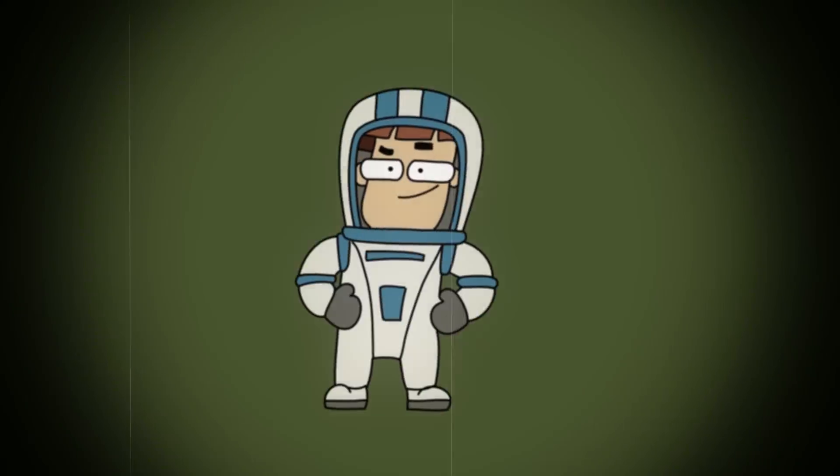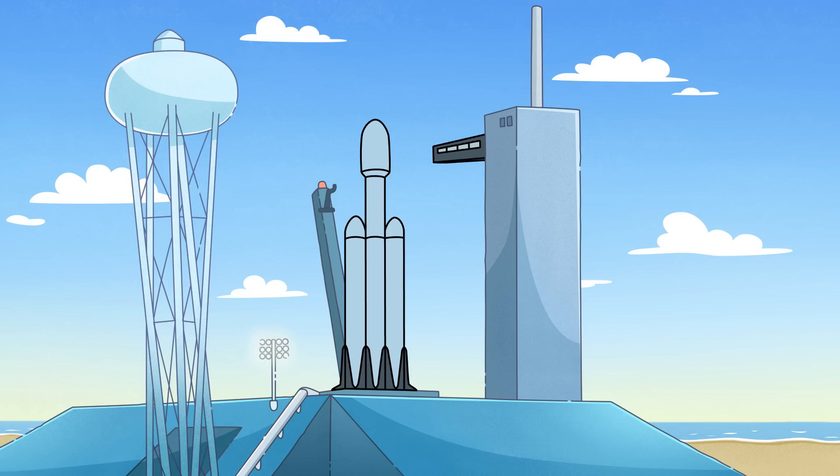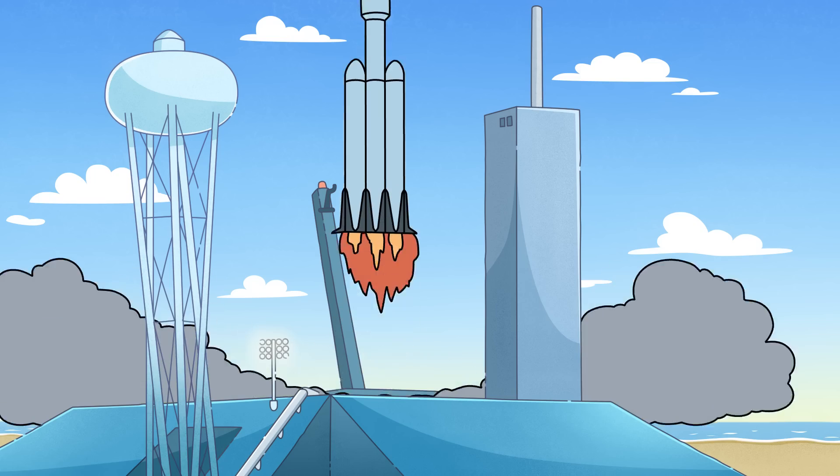Meet Arnold. Being an experienced astronaut, he was entrusted with delivering fresh supplies of food and clothing to the International Space Station.